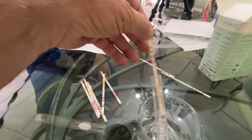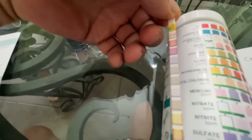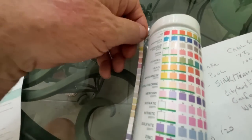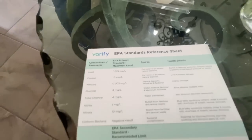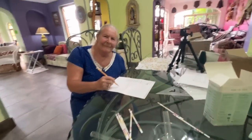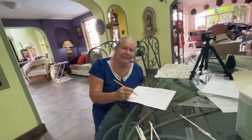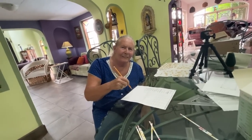The way this is going to work is that my lovely assistant is going to write down numbers. The numbers come from me sticking these litmus paper strips into the water, and then we compare the color to this chart. Each one of those different colors has a different parts per million value. Then there's another sheet where we compare to the Environmental Protection Agency standards for how many parts per million are acceptable in our water. No drinking the water.